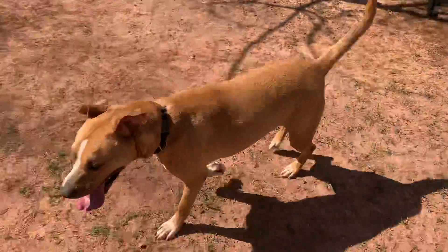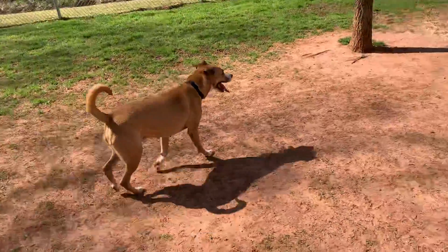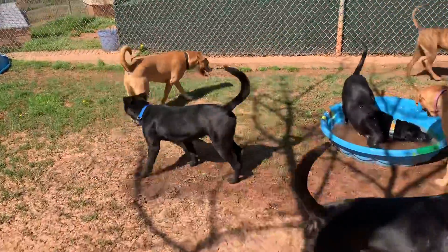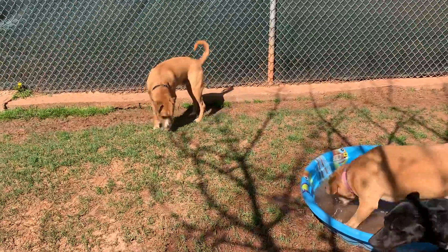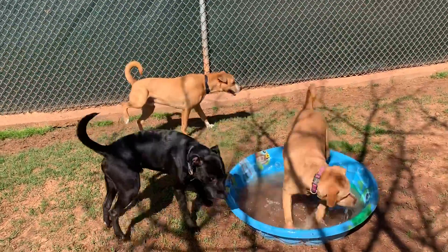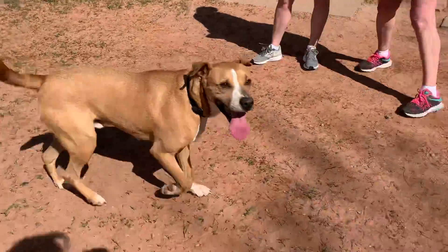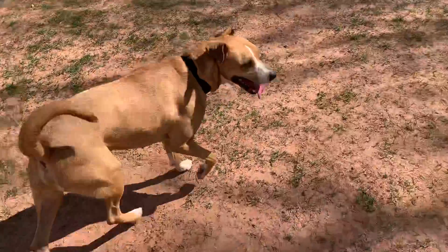He's kind of tall, classifying him as a large dog, but not too large. All right, that's Rocco. Thank you.